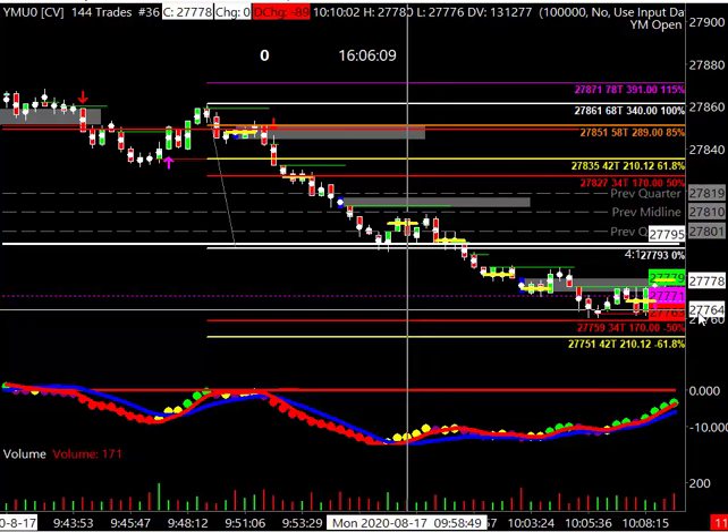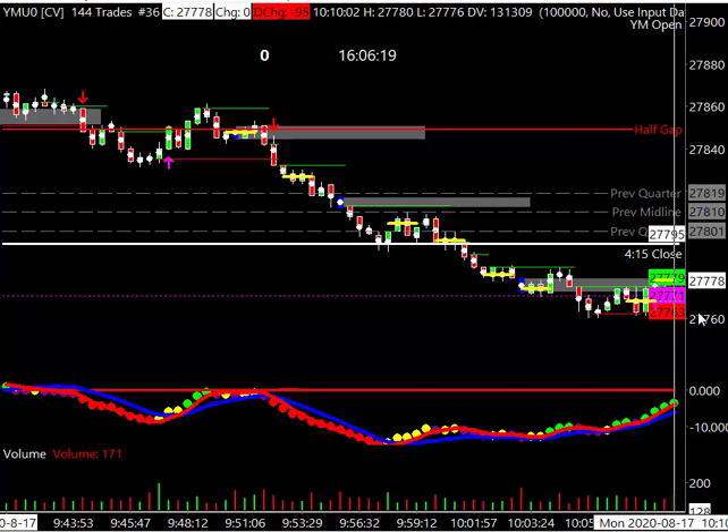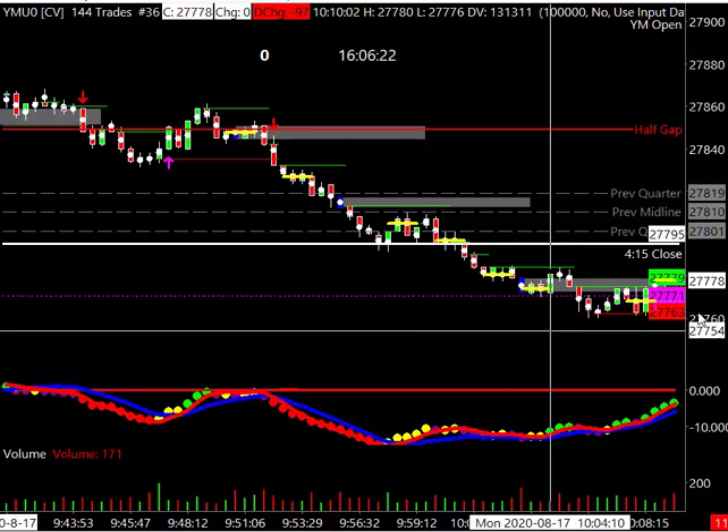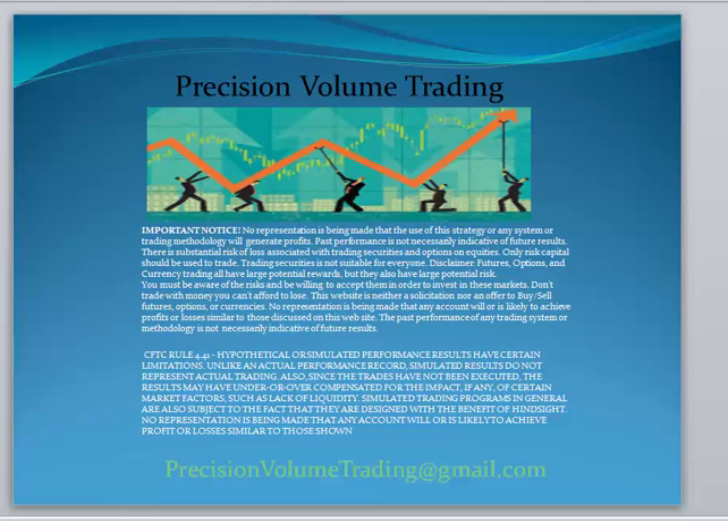That's it for our August 17th YM video. Have any questions? Check us out — Precision Volume Trading, where it ain't rocket science. We get the meat of the market on the trade. Send us an email at precisionvolumetrading@gmail.com, or visit precisionvolumetrading.com. Alright guys, have a great evening. See you on the next video.